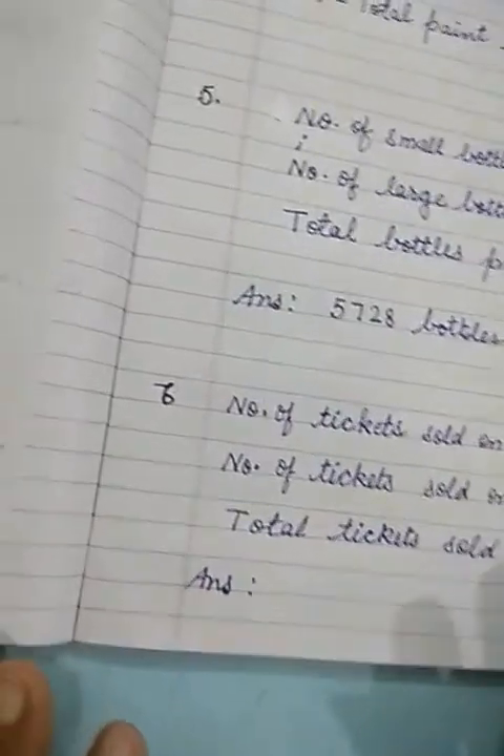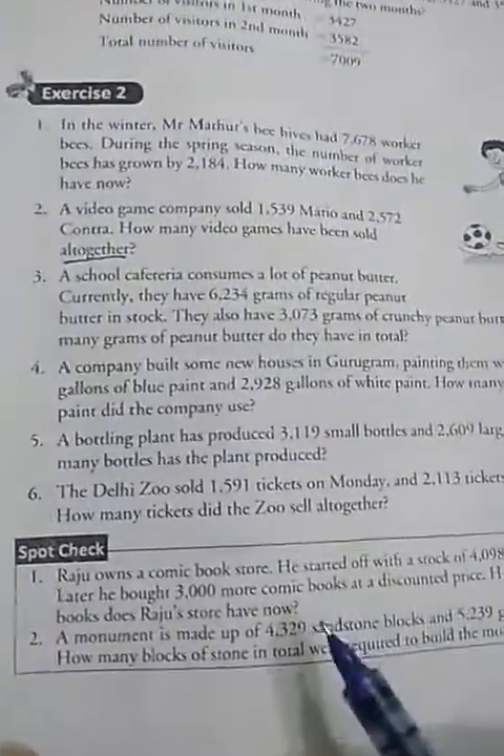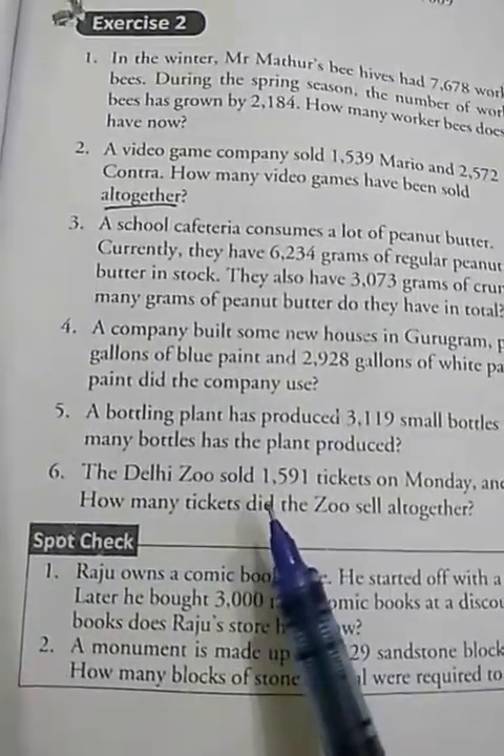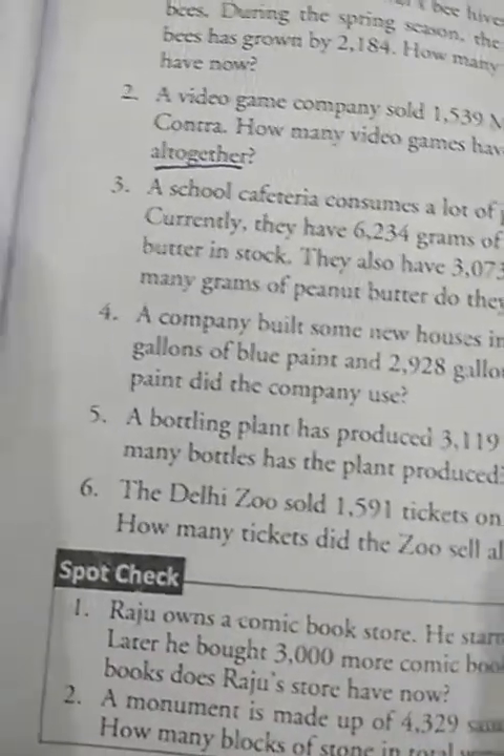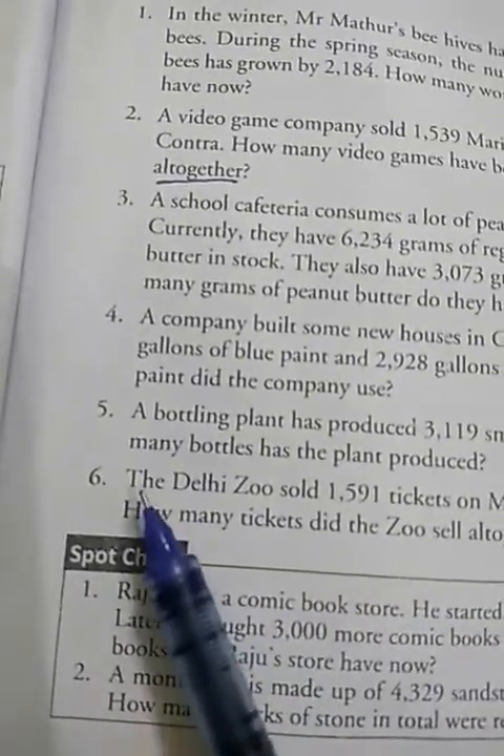Now let us see question number 6. First we will read the statement, understand the problem, see what is given, and on the basis of what is given, we will solve. Question number 6.